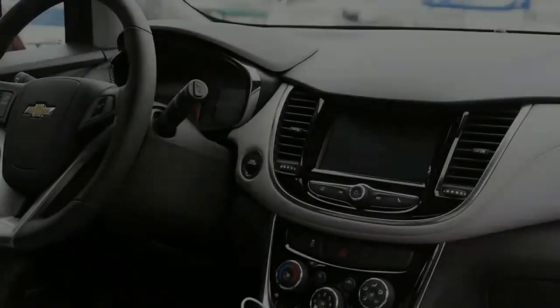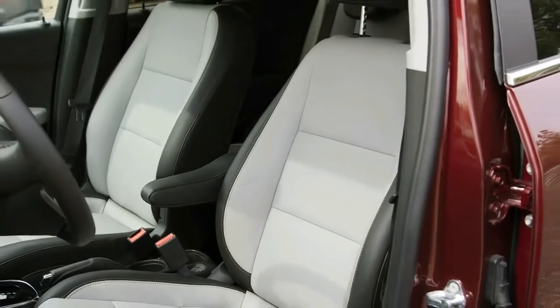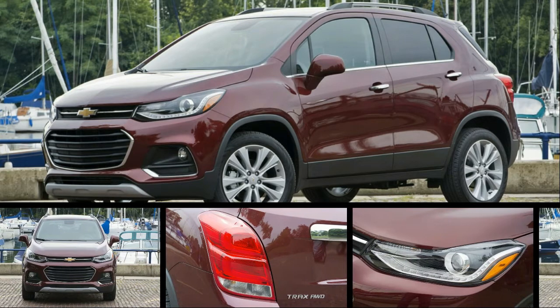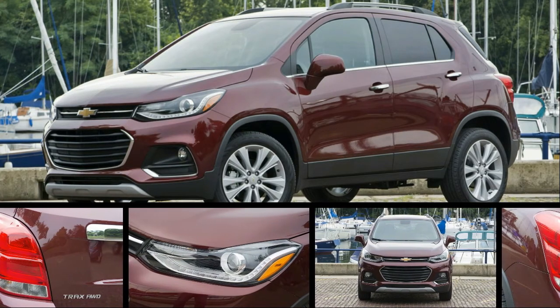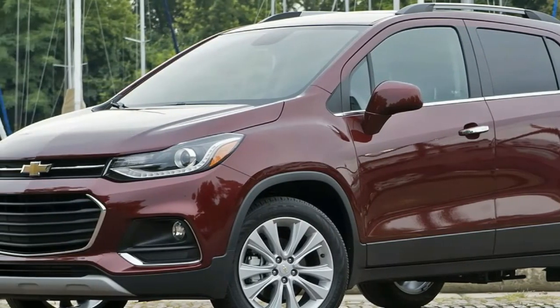Still, the improved cabin represents a net loss. Chevy sacrificed too much versatility in its quest to improve the Trax's cabin design and materials. This little vehicle does not have a center console — there are just four cup holders running between the front seats. So by ditching the 2016 model's cubbies and storage slots, the only compartments left in the Trax's cabin are the glove box and a tiny change tray ahead of the shifter.